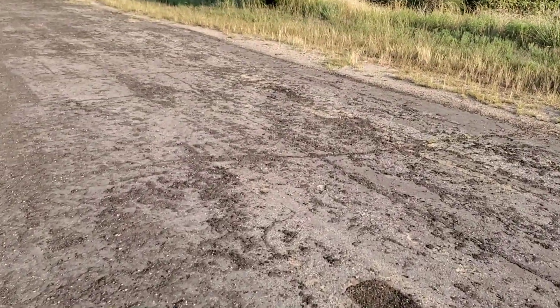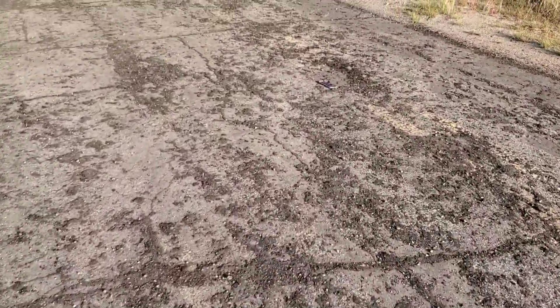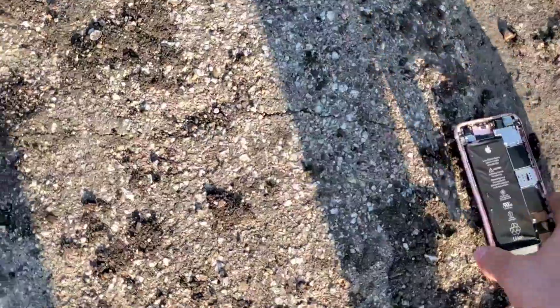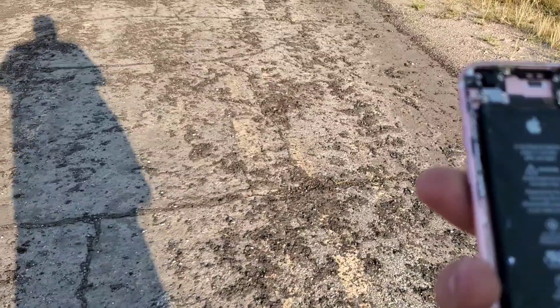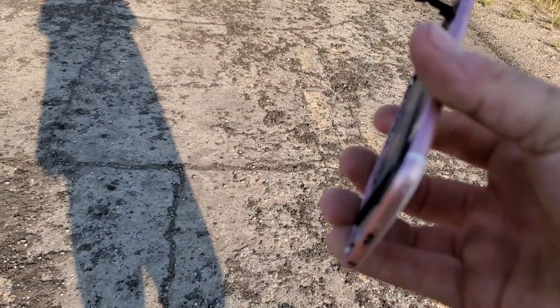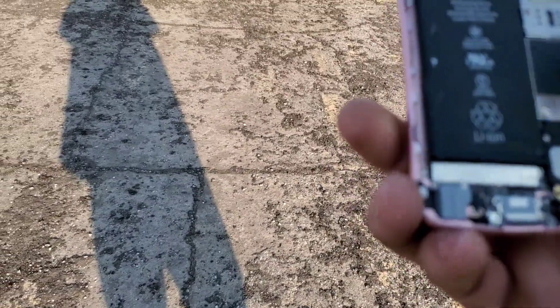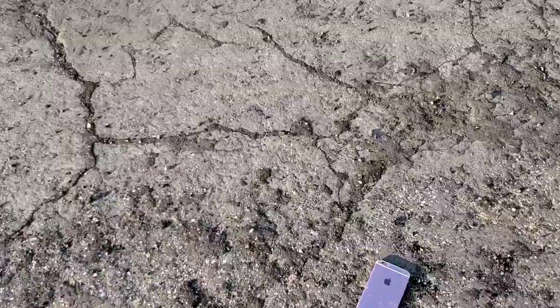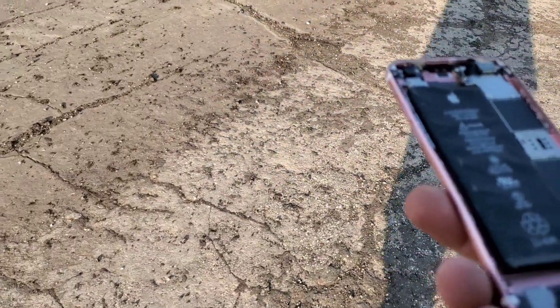You can see where it hit right here, all the tar and stuff. We'll go ahead and do one more throw and then we'll probably be done with this guys. My finger slipped on something on there, kind of hurt. The taptic engine fell out of it.